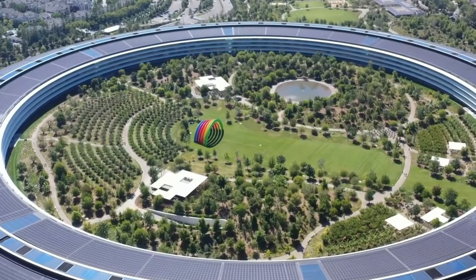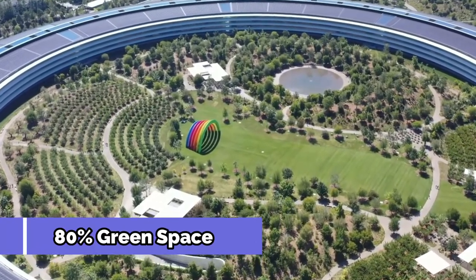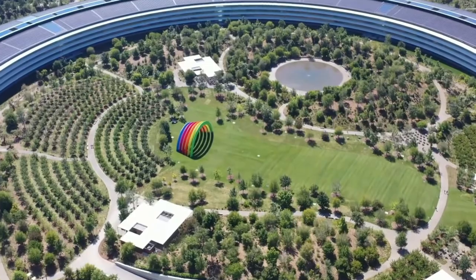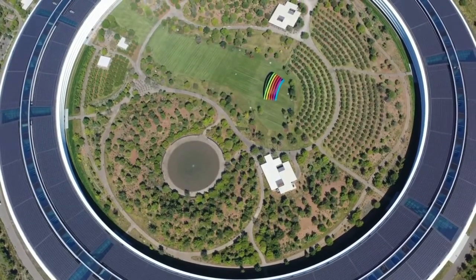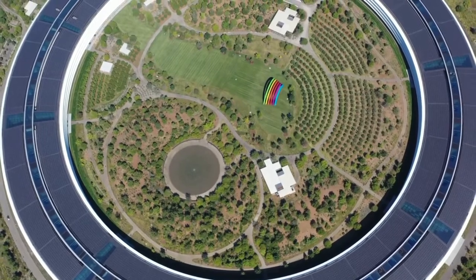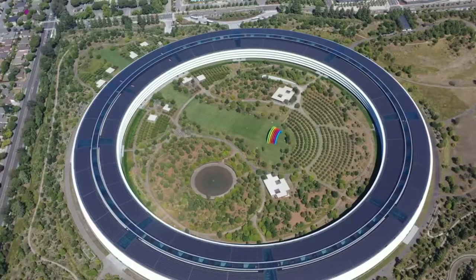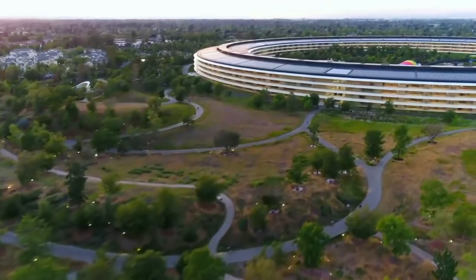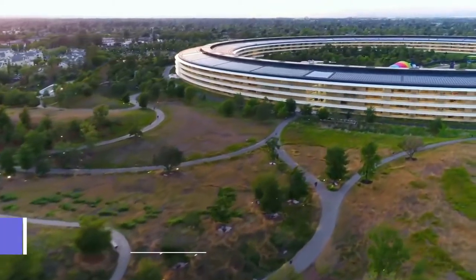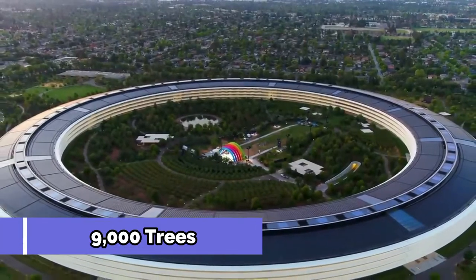Despite its enormous size, the grounds consist of over 80% green space, with plants native to the area that blend in naturally with the surroundings. Because of the circular shape of Apple Park, the entire building has a spaceship feel to it. The exterior can be broken down into two primary areas: outside and inside the ring. An arborist named Dave Muffley cultivated the campus with over 309 varieties of indigenous plant life and planted over 9,000 trees across the grounds.